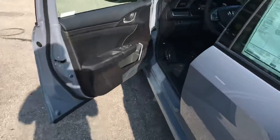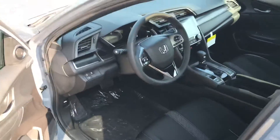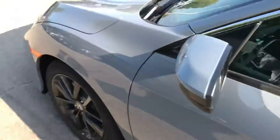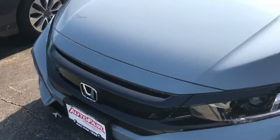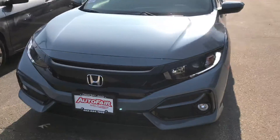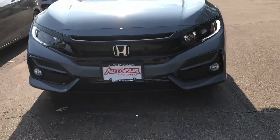Anyway, that was just a really quick look at this 2020 Honda Civic hatch. If you have any questions or would like to come out and take a look at it, please feel free to reach out. My name is George, you can reach me at 603-943-9290. Thanks!